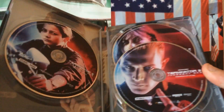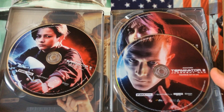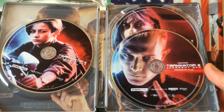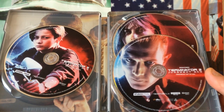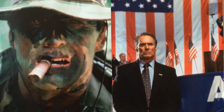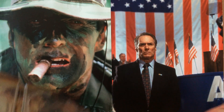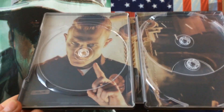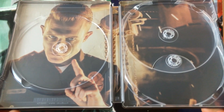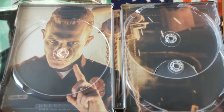This is a three-disc release — two Blu-rays and a 4K. We'll take the discs out and have a look at the artwork on the back. This is the artwork featuring a picture of Robert Patrick, who played a great villain role in this movie — probably his most well-known acting role.